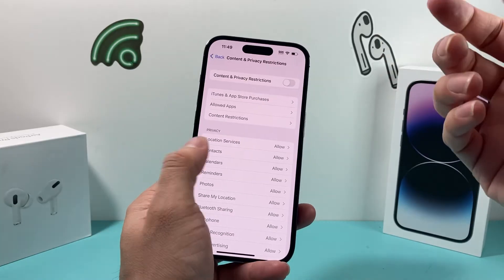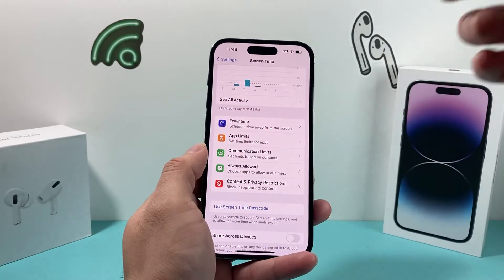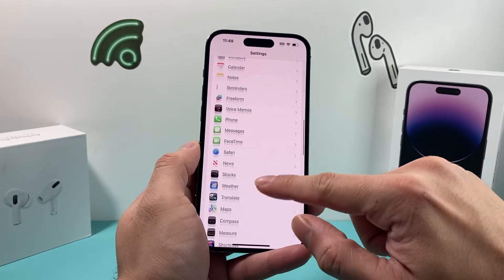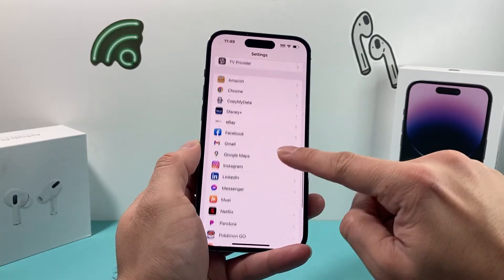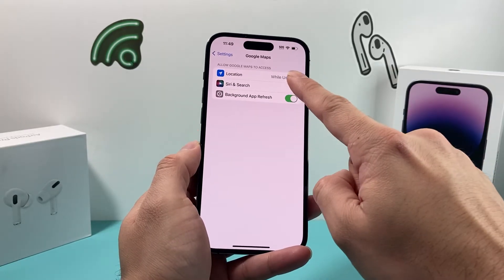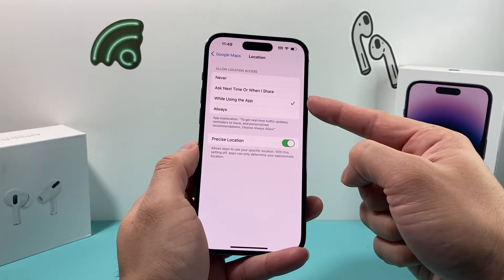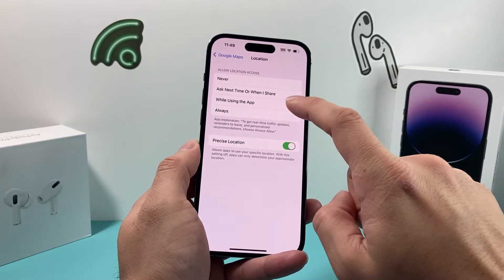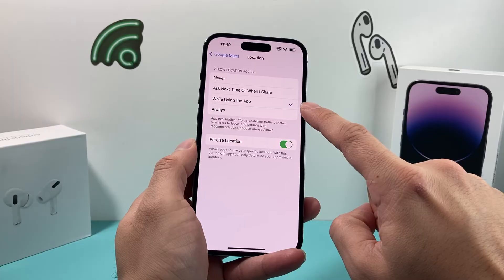The next thing you want to do is go into the specific app settings. For example, if you scroll all the way down in Settings, you'll see an entry for Google Maps. You want to make sure that the location services option there matches the selection you made on the Privacy page — make sure it is turned on.